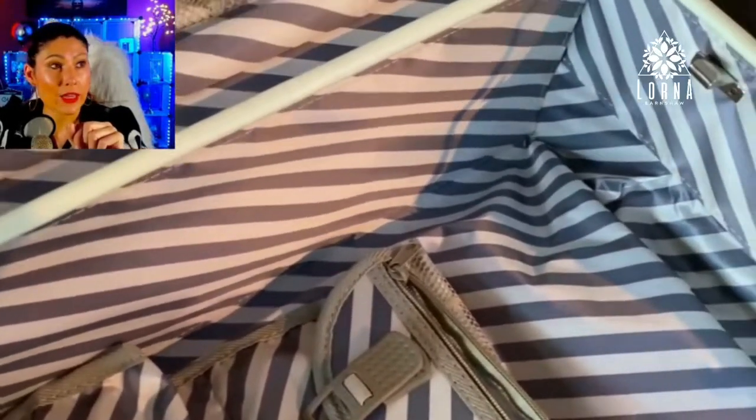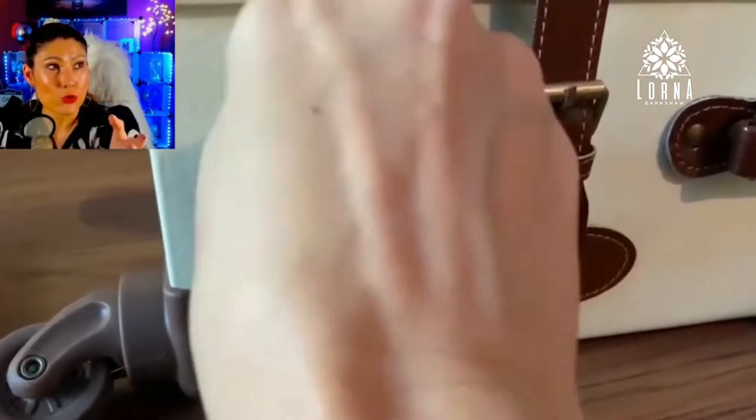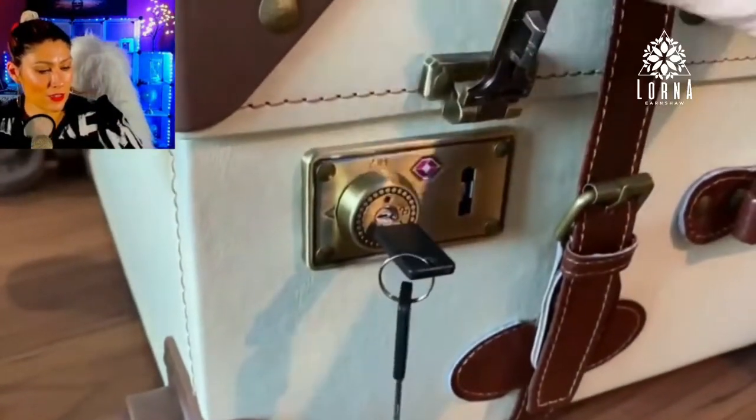The suitcase comes with two TSA latch locks with keys. And the briefcase comes with a combination lock that you can set up. Isn't this so gorgeous? Look at that — those are the keys.